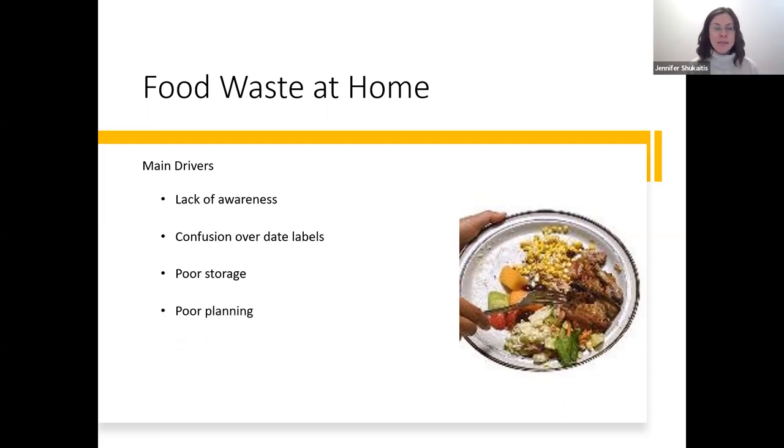Other drivers include poor planning — not planning your meals, buying too much or making too much and having extra that goes to waste. Impulse buying goes hand in hand with poor planning — like going food shopping hungry and buying things you wouldn't normally buy. And overproduction — just making more than is necessary. This is especially common around the holidays. I know I sometimes panic and think we don't have enough food, and we always end up with way more food than we need. Overproduction is a big driver of food waste at home.